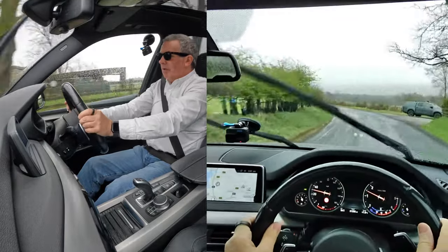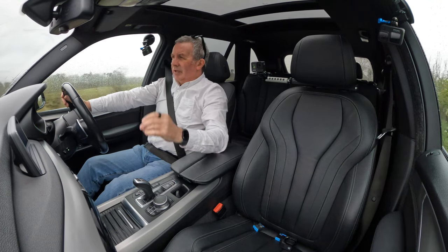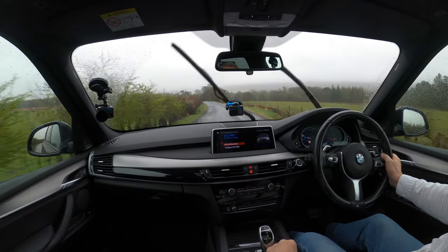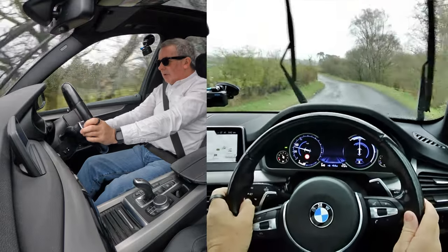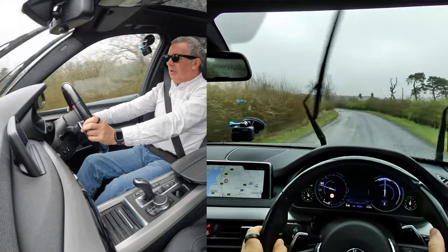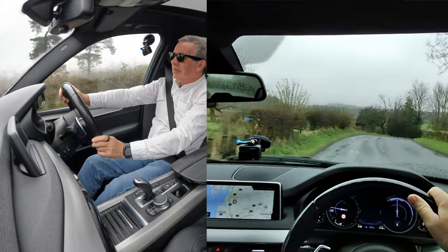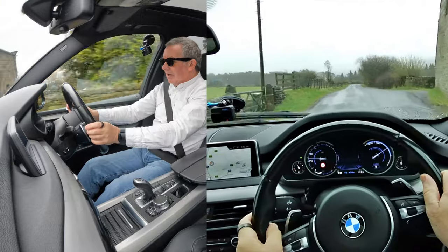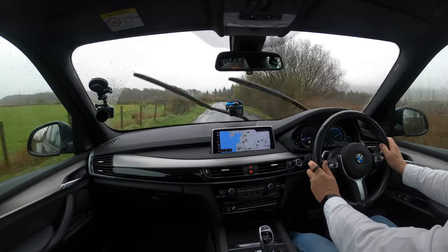You should be able to see the heads-up display there in the front screen. I've got settings — eco pro, efficient dynamics. You'll see the dash is blue and it's showing when I take power and when I let go. I'll try and show you that going down the hill. If I touch the brake, you'll see it's harvesting the power.